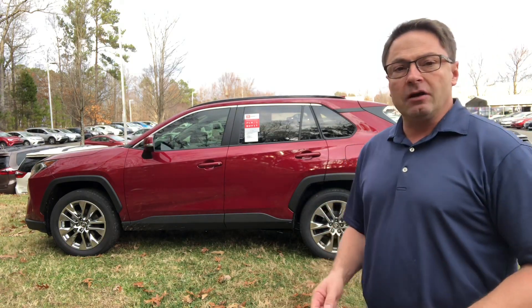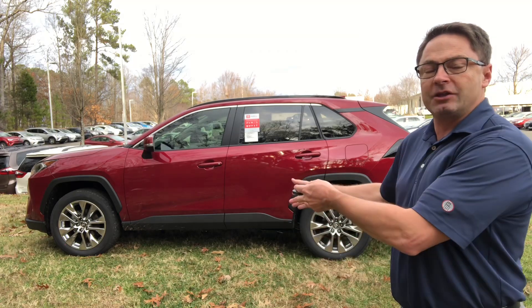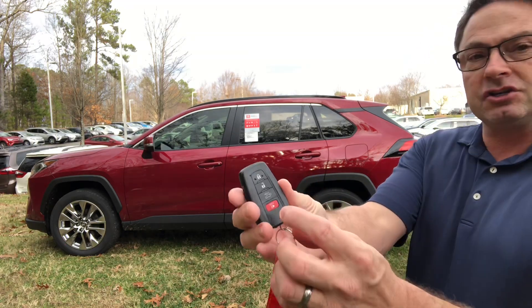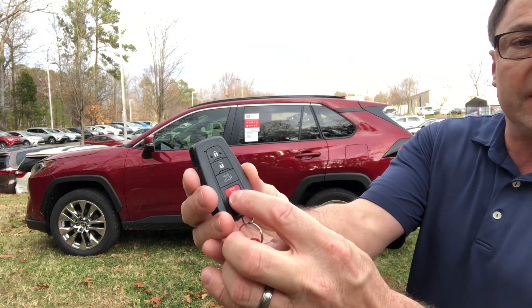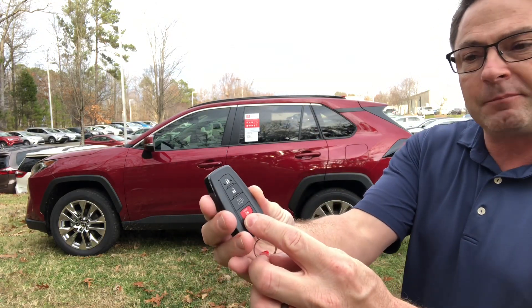Just like when you get in your car with the traditional key, you hit the lock and unlock. You can do that also with the Smart Key. There's lock, unlock, there's the back hatch, and then hold that down for a panic button.